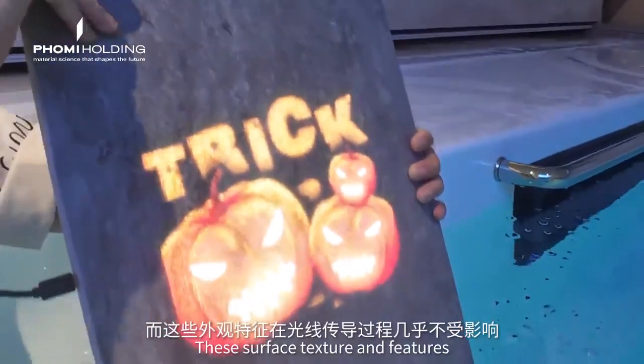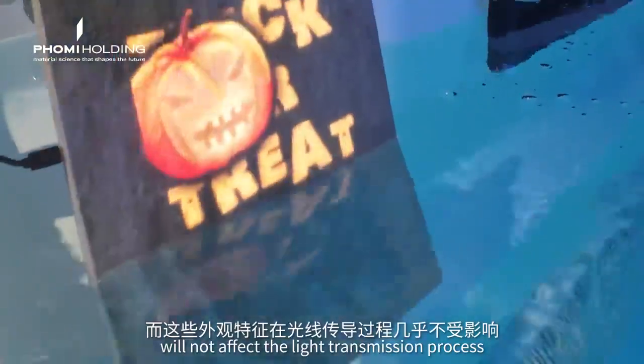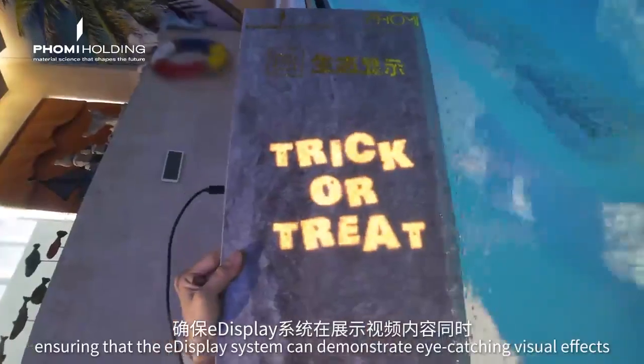These surface textures and features will not affect the light transmission process, ensuring that our eDisplay system can demonstrate eye-catching visual effects while outputting any video content.